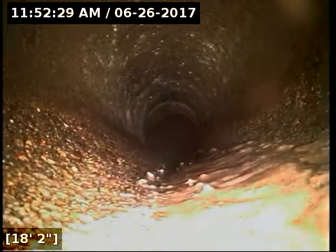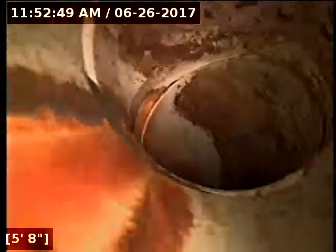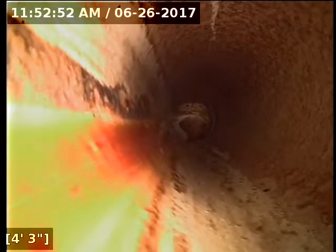The line should be pretty much drained out at this point. I'm going to go ahead and start reeling back. They've got good flow all the way out to the main lateral. The ABS, PVC, and concrete portions of the line are all in good shape. The sewer line is functioning properly at this time.